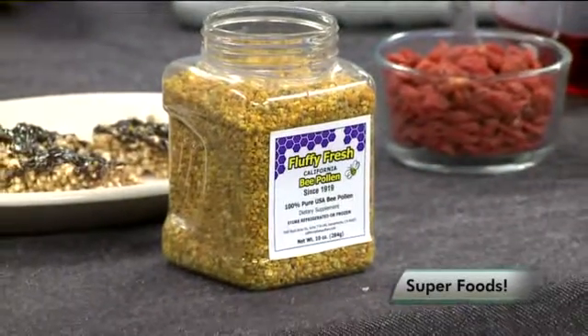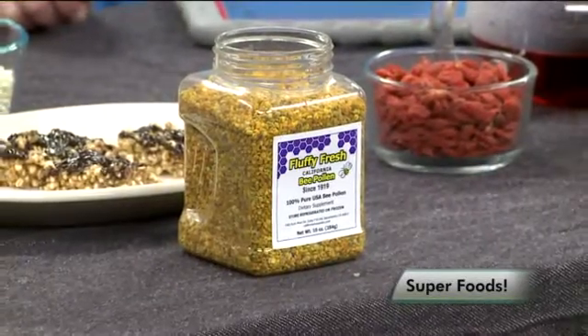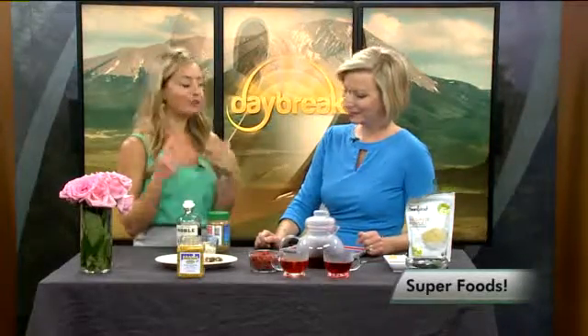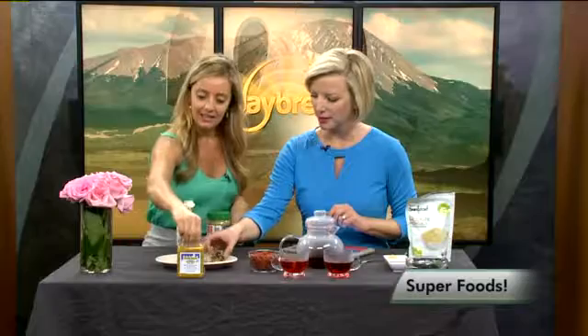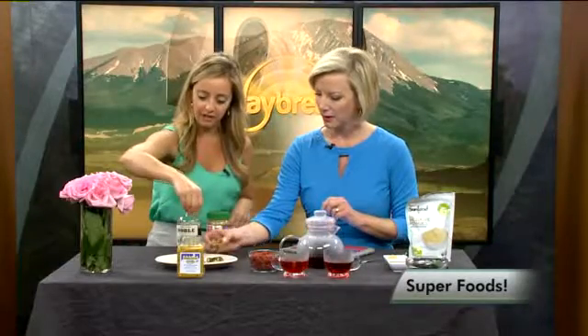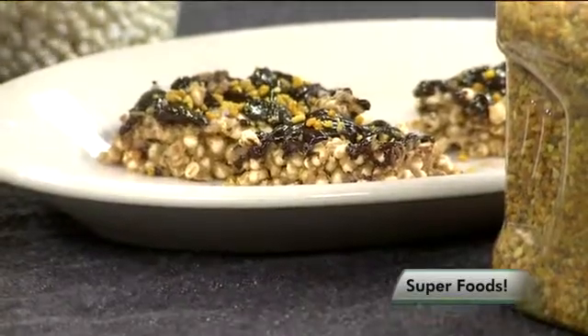You can add this to smoothies or brownies — you can add it to anything. It has a really light floral flavor, and also if you get local bee pollen, it really helps with allergies as well. I just sprinkled it on these little millet puff snacks that I've made, and it just adds another boost of nutrition.